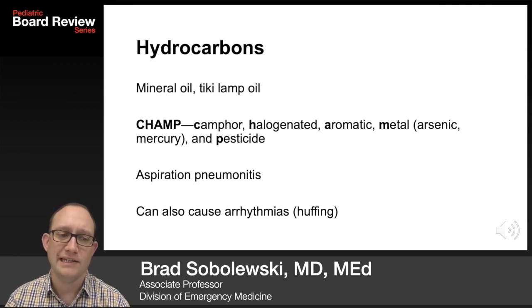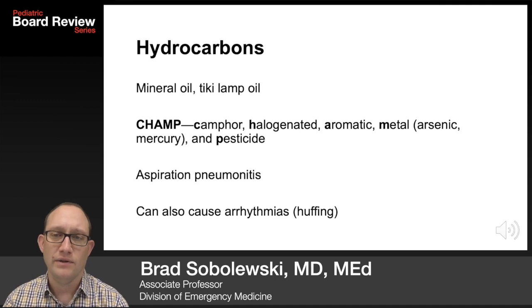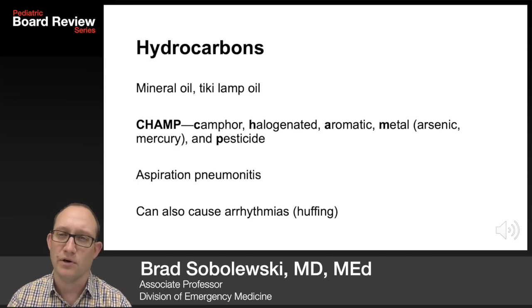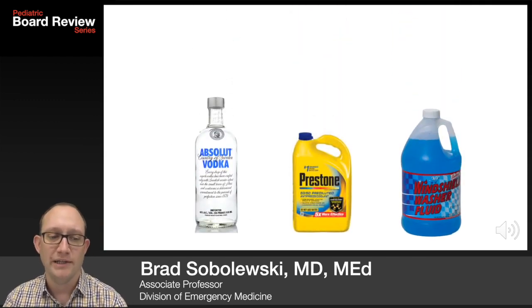Hydrocarbons like mineral oil and tiki lamp oil — use the mnemonic CHAMP: camphor, halogenated compounds, aromatics, metals like arsenic and mercury, or pesticides — can cause aspiration pneumonitis. They can also cause arrhythmias, like in huffing.